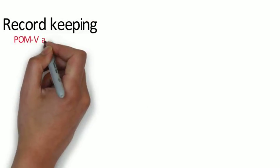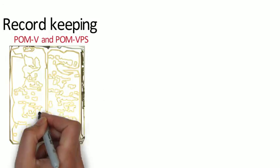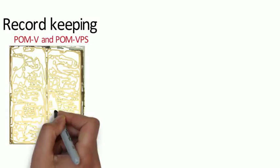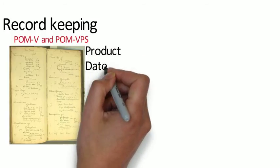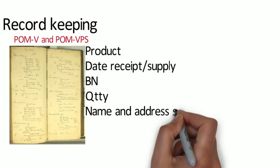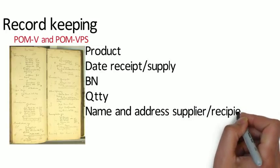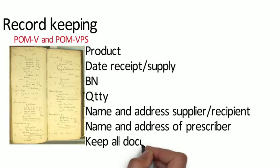Record keeping is a legal requirement where any veterinary surgeon, pharmacist, or suitably qualified person sells or receives veterinary medicinal products intended for administration to animals whose flesh or products are intended for human consumption — to provide an auditable trail of what the animal has been exposed to. The required records include: identity of the medicinal product, date of receipt or supply, batch number, quantity, name and address of the supplier and/or recipient, and if there's a written prescription, the name and address of the prescriber. Records must be kept, and you can use the private prescription book or retain supporting documents.